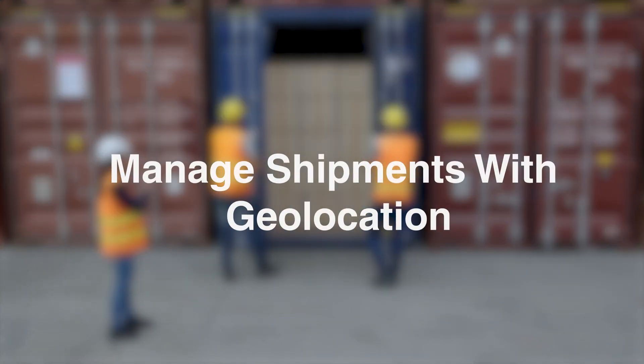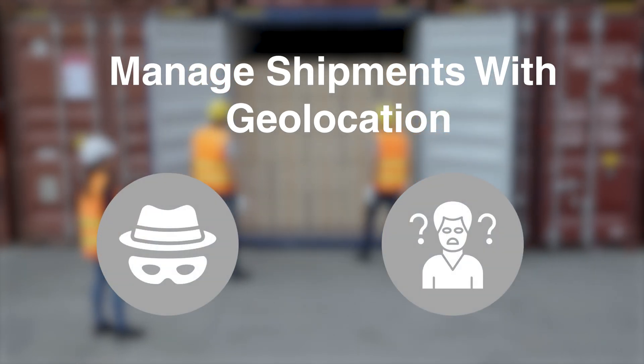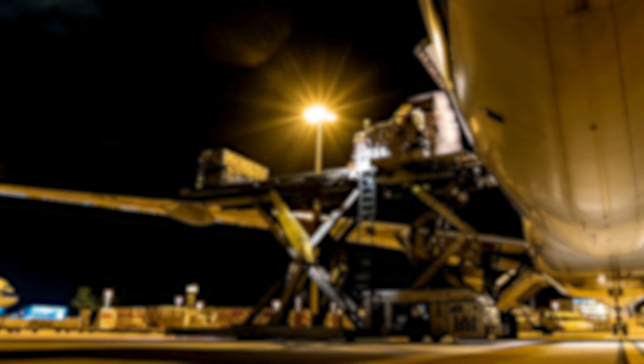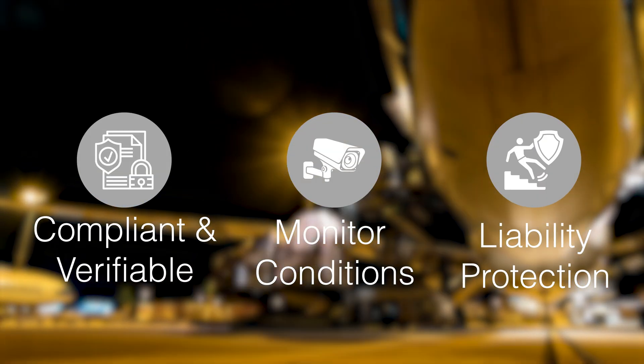It also features geolocation capabilities, so you can effectively manage the threat of cargo theft or cargo misplacement. This ensures your shipments are compliant and always under supervision, protecting you and your customer from liability issues.